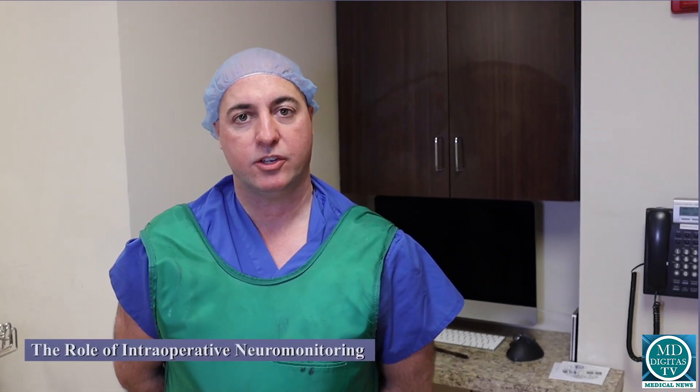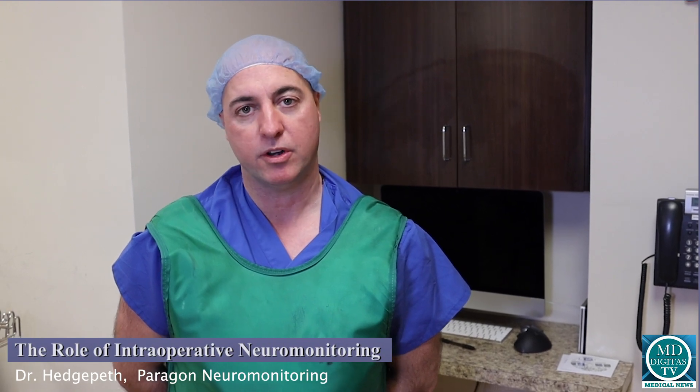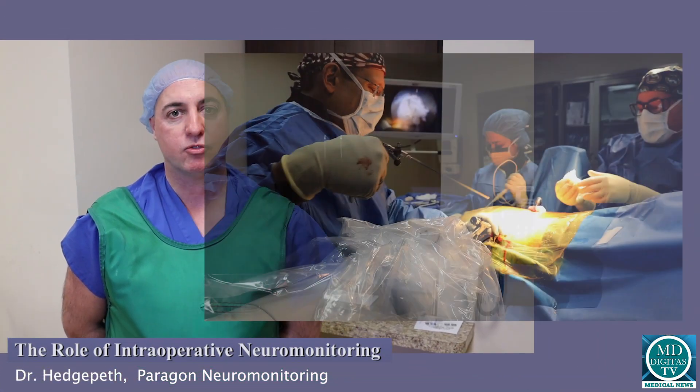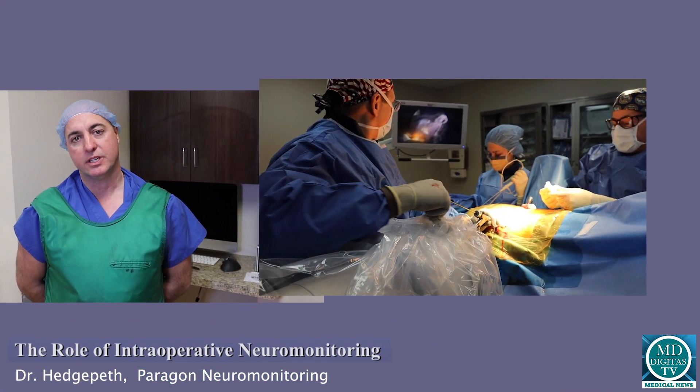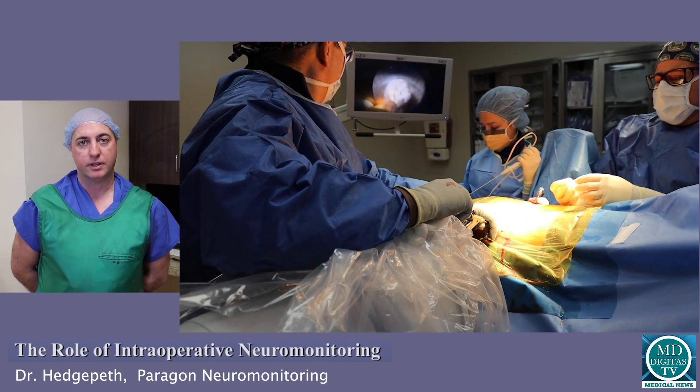The reason we do neurophysiologic intraoperative monitoring is basically to prevent damage to the spinal cord and nerves, and prevent injury to the patient. In any of these procedures that may have a neurological risk, we're there to make sure that doesn't happen.